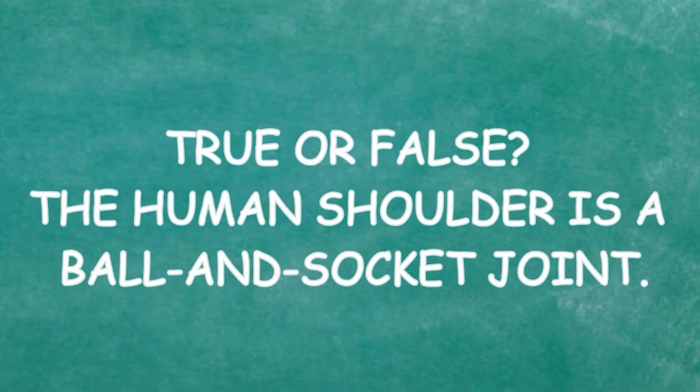True or false: the human shoulder is a ball and socket joint. I'm not sure, but I would say false — this is a guess. Are you sure? Yeah, I'm sure. Well, you are not correct. No! Oh my god. Super wrong.